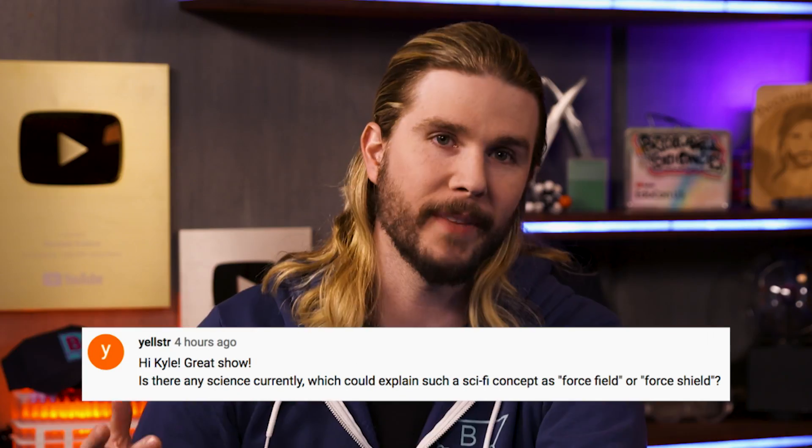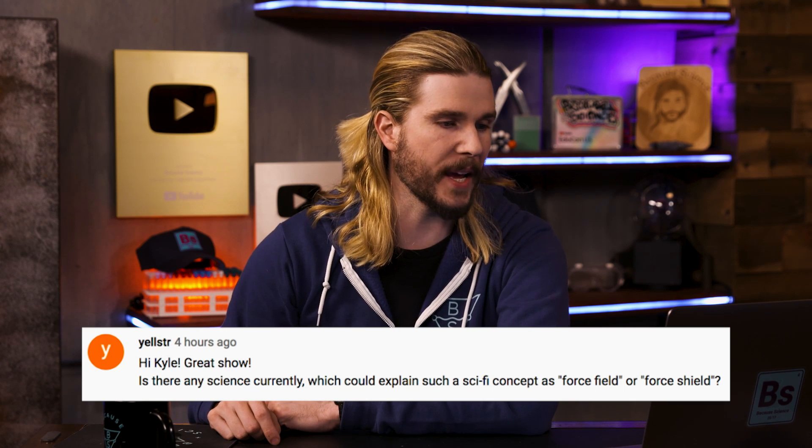Yellster asks: 'Is there any science currently which could explain sci-fi concepts like force fields or force shields?' Well, yes — but you would need some sort of field, like a gravitational field, a magnetic field, or an electrical field, that could impose a force on an object moving through it. Say we're making a spaceship and want to deflect incoming cosmic radiation. One idea is to create a magnetic force field by projecting a magnetic field outside of the spacecraft — kind of like how Earth's magnetosphere is projected outside the Earth by the dynamo spinning at the core. When cosmic particles encounter that magnetic field, they would be diverted around our spaceship. This would be a real-ish force field. For anything to divert bullets or lightsabers, you'd need something a lot stronger — something with knock-on effects you'd notice, like ripping everything apart near you.